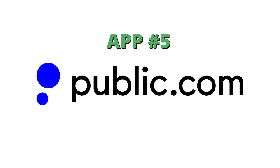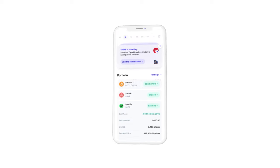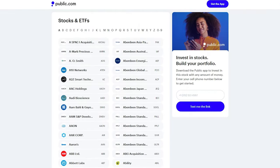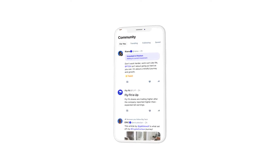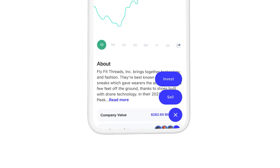The next one is Public — an app I opened an account with in the last year and really enjoy. Public is basically social media for investing. You can do fractional shares, buy stocks, ETFs, and more. The way Public works is it's community-based — you can see people in your community or even celebrities and what they're investing in.